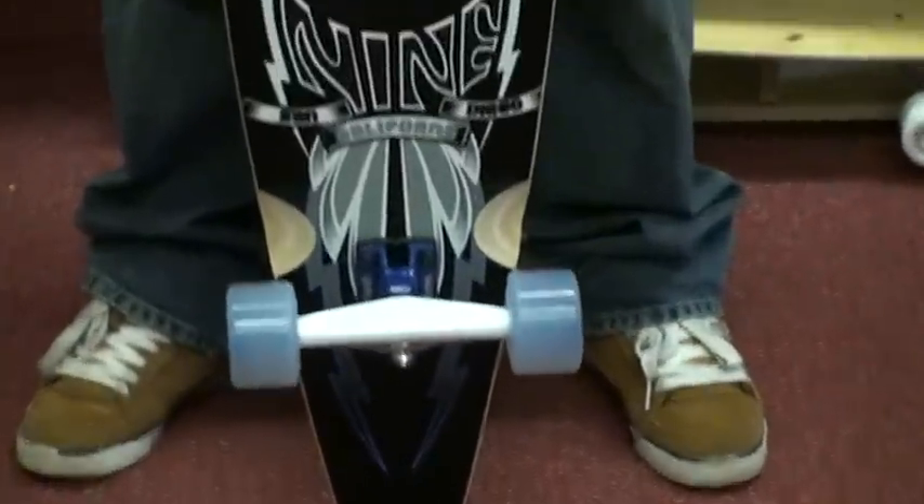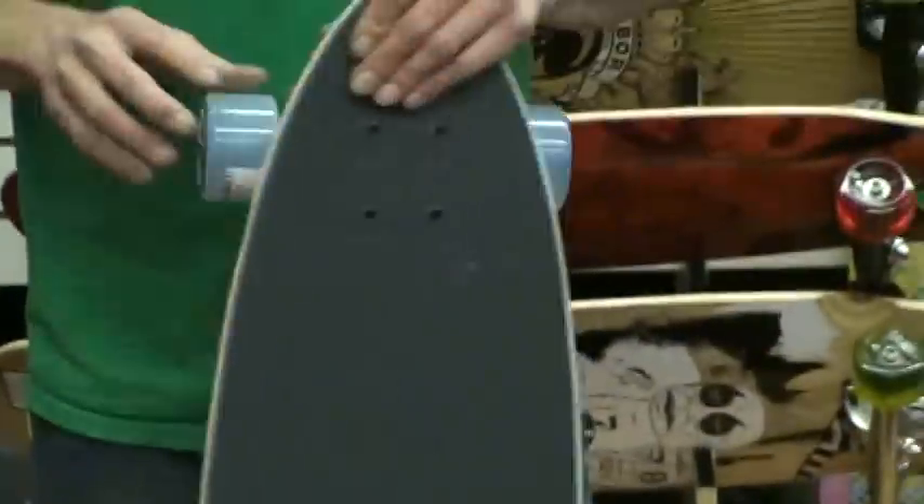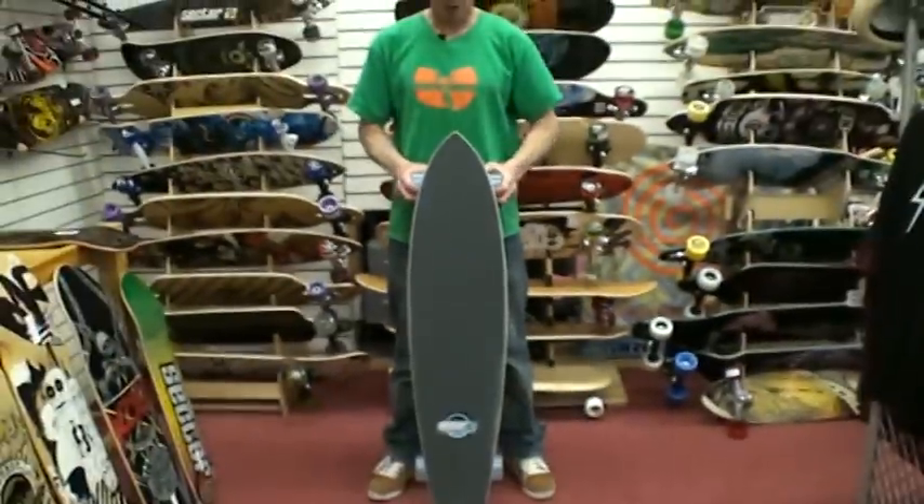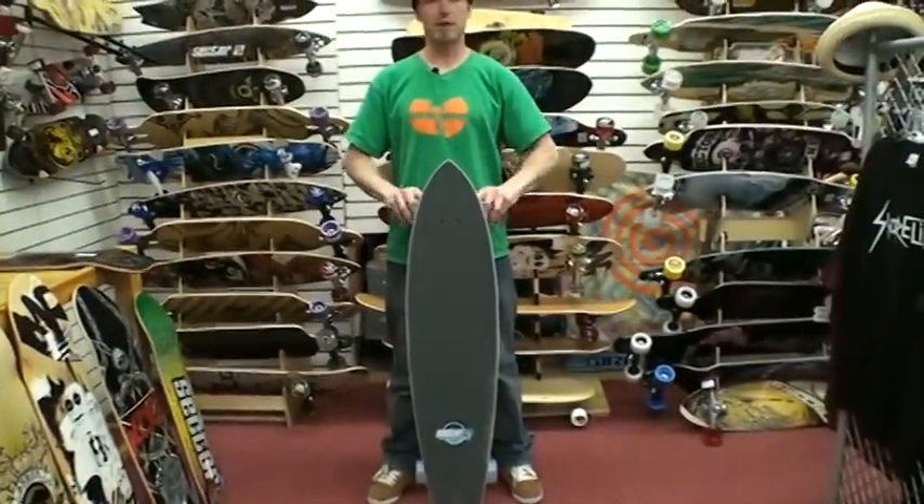This board is really fun just for cruising around, doing a bit of everything. It's got a good powerful concave on it, nice for holding your feet in there for gripping through some power slides if that's what you're into. Otherwise, it just feels real good gripping your feet while you're cruising around.